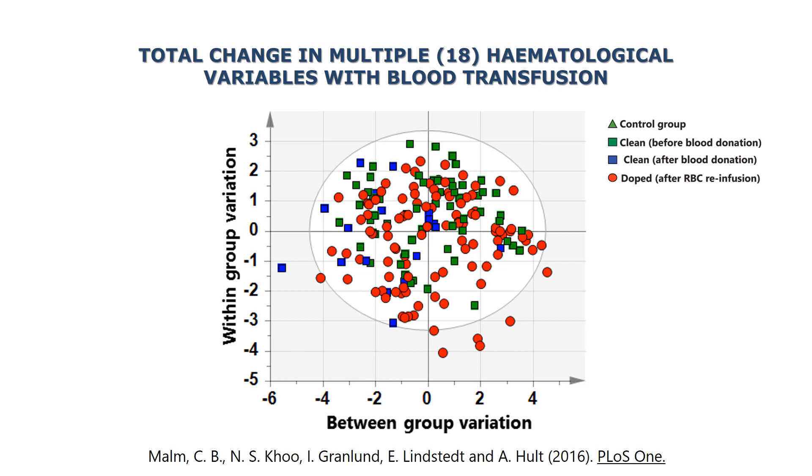Now if we try a somewhat more advanced statistical approach using multivariate statistics and include up to 18 variables from the blood, we can see that it's kind of a mess. You have control groups, you have clean subjects before and after donation.